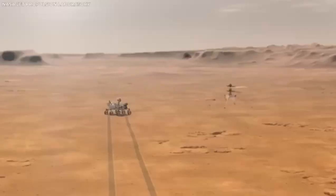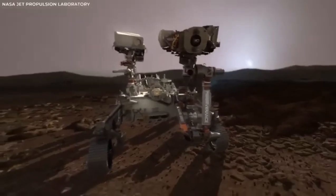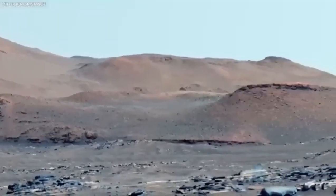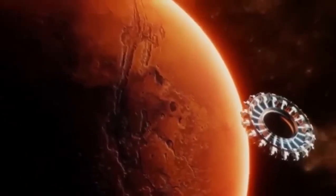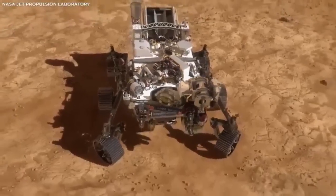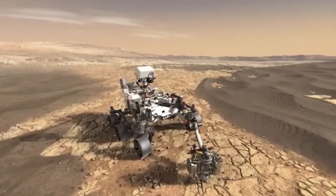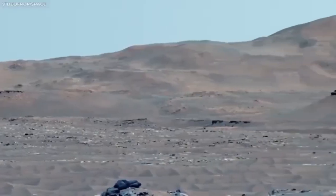What does all this mean for us? Every new piece of information we get from Mars helps us understand not just Mars, but also our place in the universe. It's like piecing together a giant space puzzle. Each rover mission teaches us more about Mars' history and brings us closer to the day when humans might walk on the red planet. The thought of stepping on another planet is exciting and a bit scary, but thanks to these rovers, it's becoming more of a possibility.